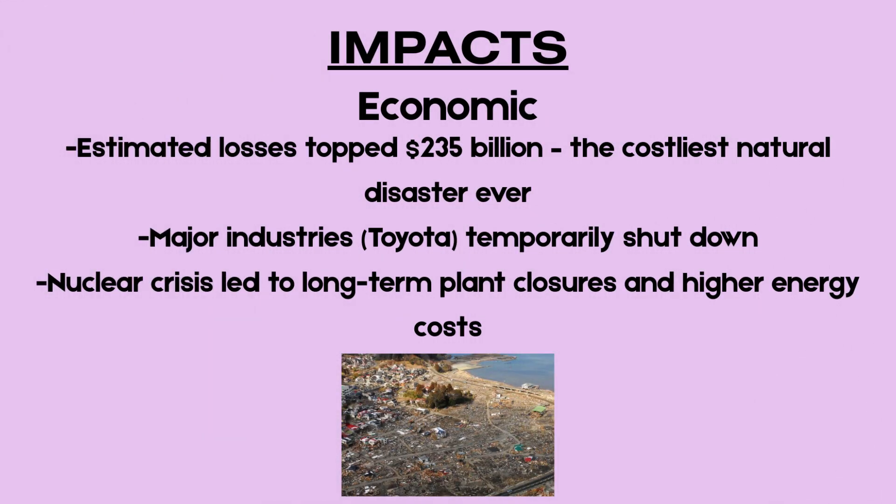The estimated economic losses exceeded $235 billion, making this the costliest natural disaster in recorded history. Major industries such as car manufacturing and electronics were disrupted, with companies like Toyota halting production. The shutdown of nuclear power facilities led to energy shortages and increased reliance on costly fossil fuel imports.